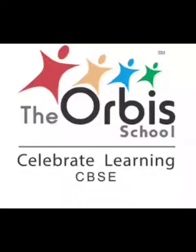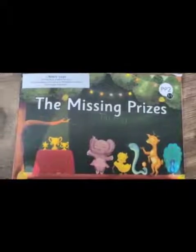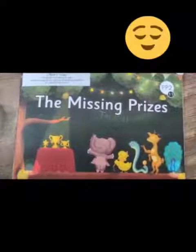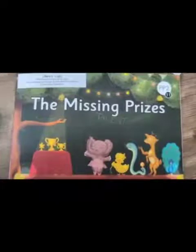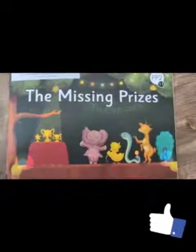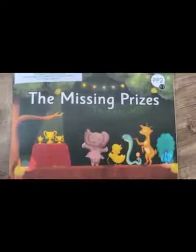Warm welcome and greetings from the Orbe School. Today we are in an English class and we start with a new story reader. From the picture, can you guess what this book is about? I think it is about some show where animals are performing.